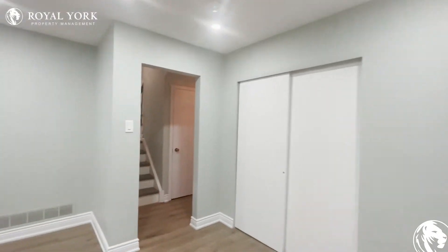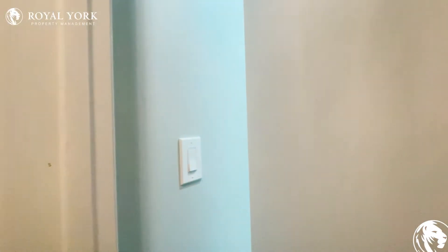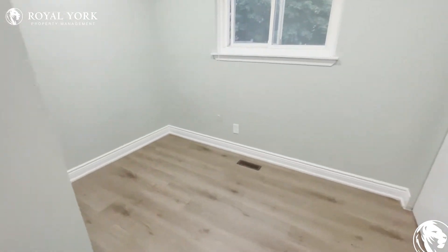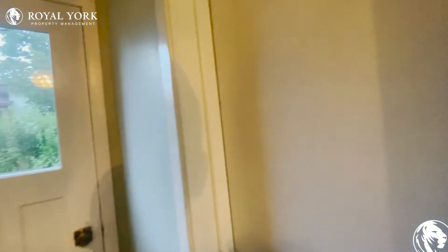We'll go ahead and continue making our way — to our right-hand side is where we're going to see our first bedroom of the property. Here it is. It is a decent size, a little bit small, so we wouldn't have the biggest space for the biggest bed, but we left those for upstairs and I'll be glad to show you that as well.